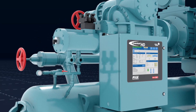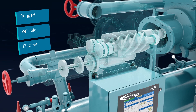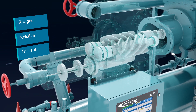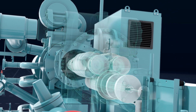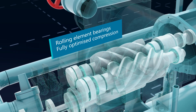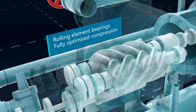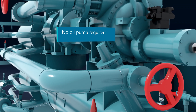The heart of the chiller is the Frick screw compressor. Longer lasting rolling element bearings provide benchmark efficiency, while the variable VI feature maintains this efficiency against fluctuating conditions. The combined advantages of rolling element bearings and Frick's cold start technology means the compressor receives sufficient oil to operate safely without an oil pump.